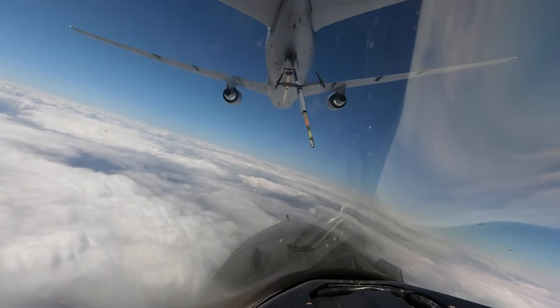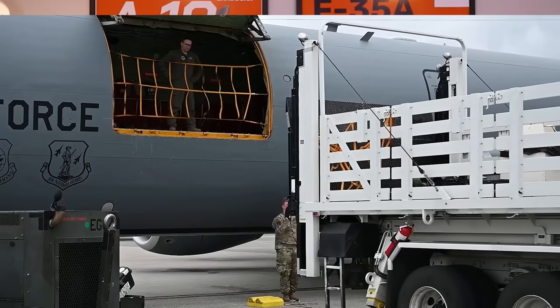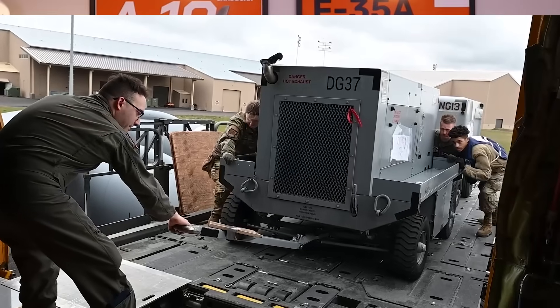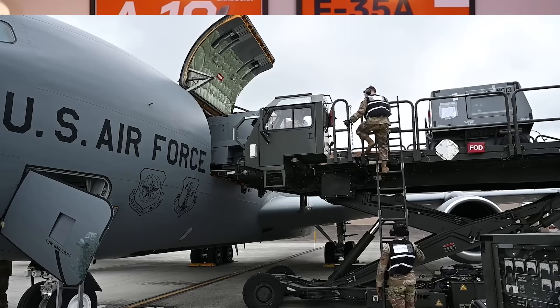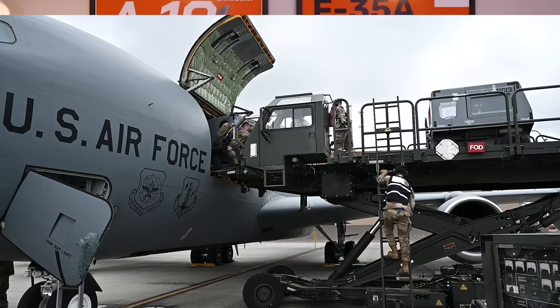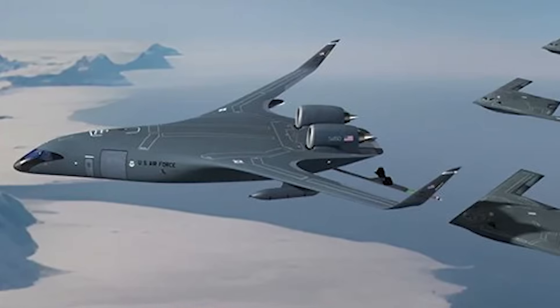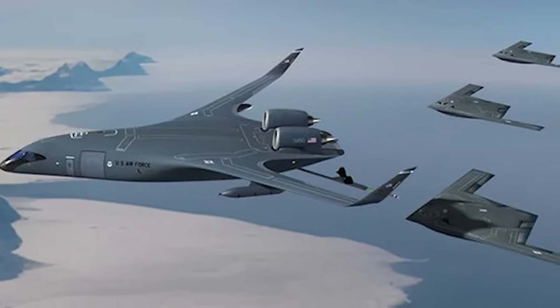Like today's tankers, the KC-Z-4 would also be used to supplement other logistical deliveries, with the ability to accommodate 21 full-sized pallets on board versus the KC-46's 18. And if you need to deliver troops instead, that same interior space could accommodate up to 120 of them. In fact, Jet Zero even sees this Z-4 design as the potential basis for a C-17 replacement they aim to pitch as well.